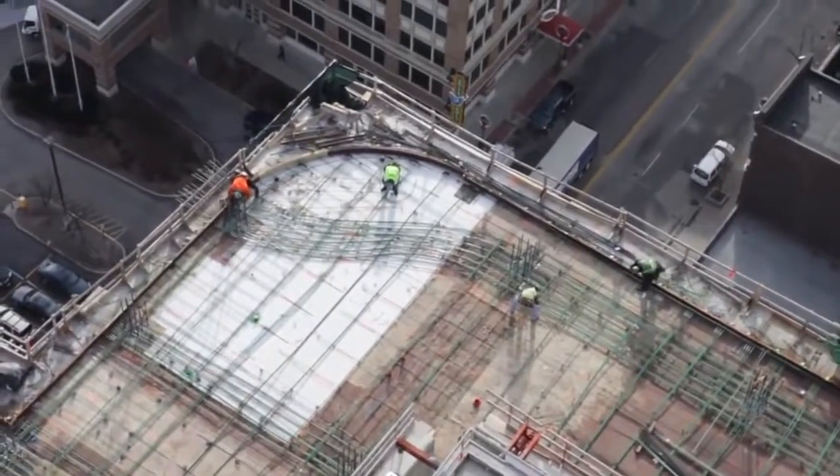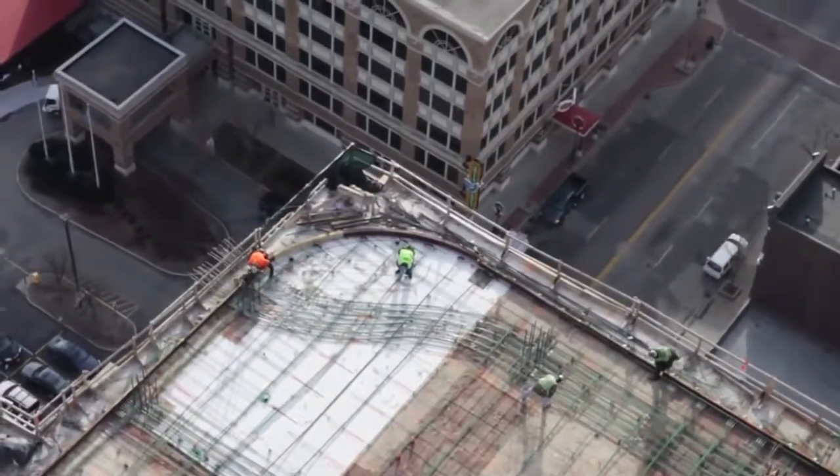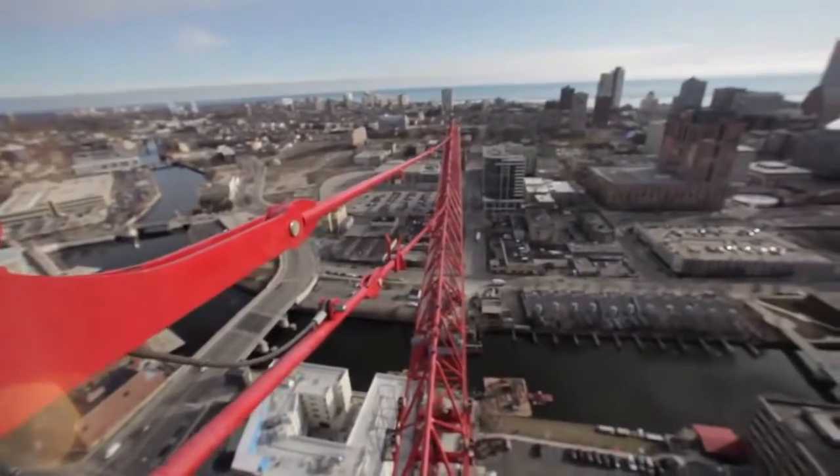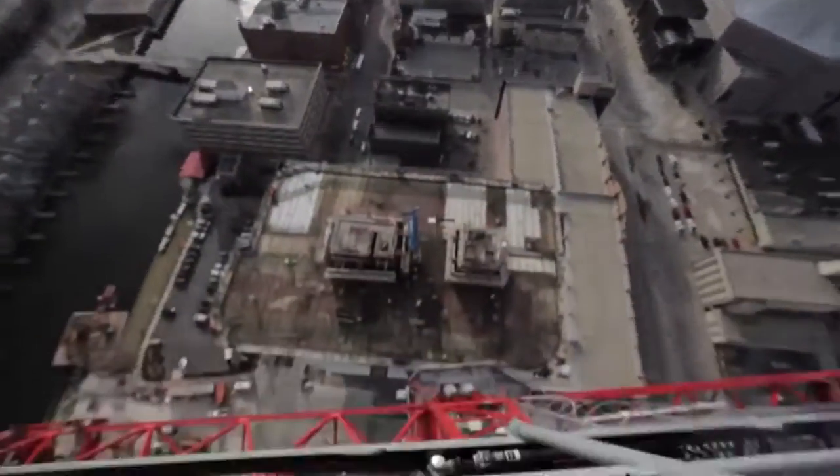The high-rise is expected to be completed by fall of 2012, but until then, views from the sky-high tower crane are unlike any other in Milwaukee.